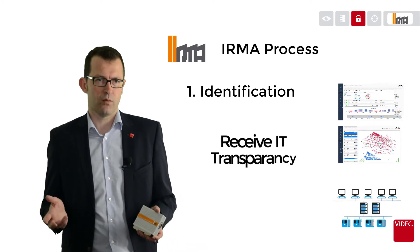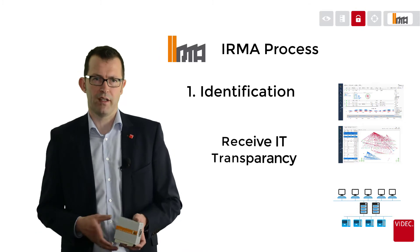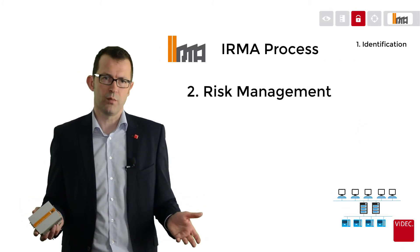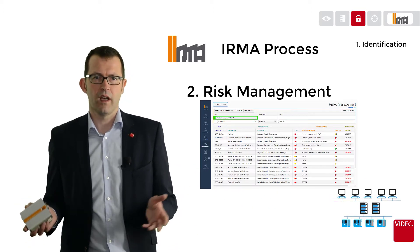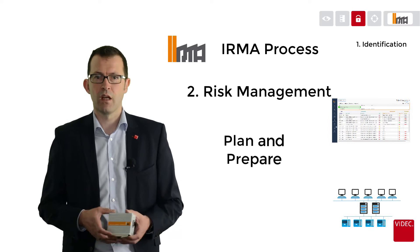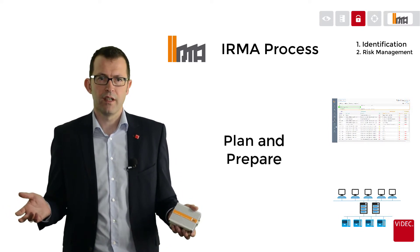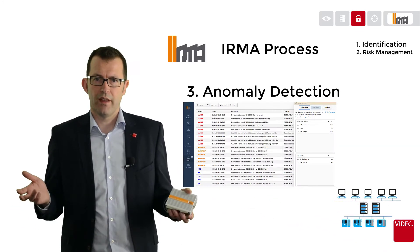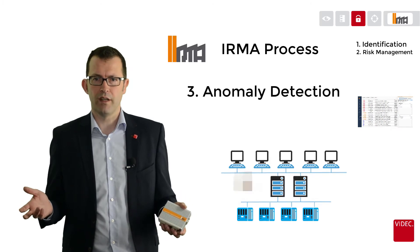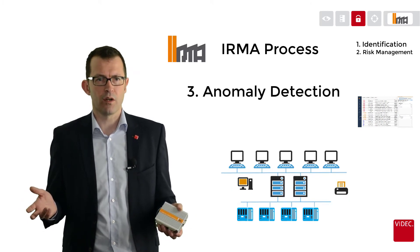Because you can only protect what you know, you can group and manage the IT assets for visibility. The second step contains the built-in risk management, where you examine weaknesses and threats and plan your actions and reporting on those actions. With knowledge of your automation IT infrastructure, IRMA figures out in the third step if there are new IT assets in the network which you haven't built in, or if your IT assets are communicating outside their normal communication profile.